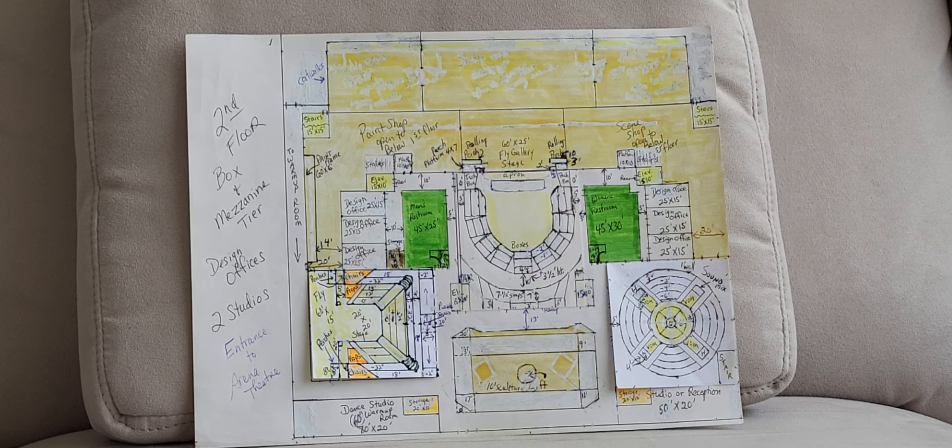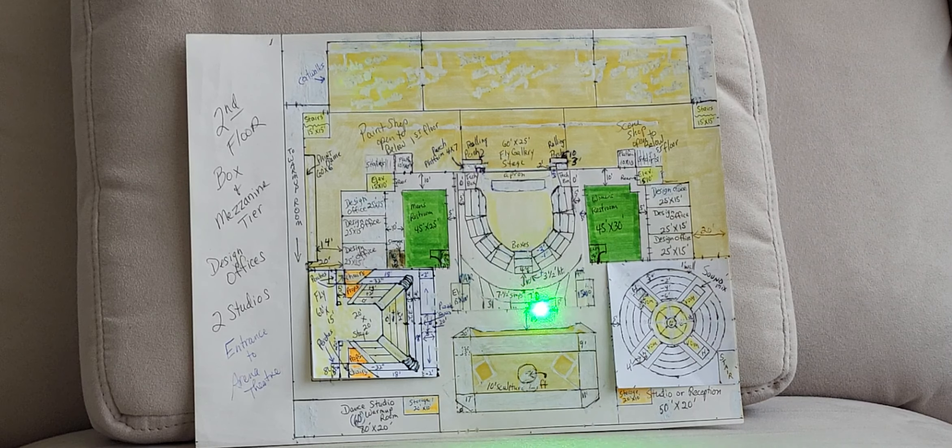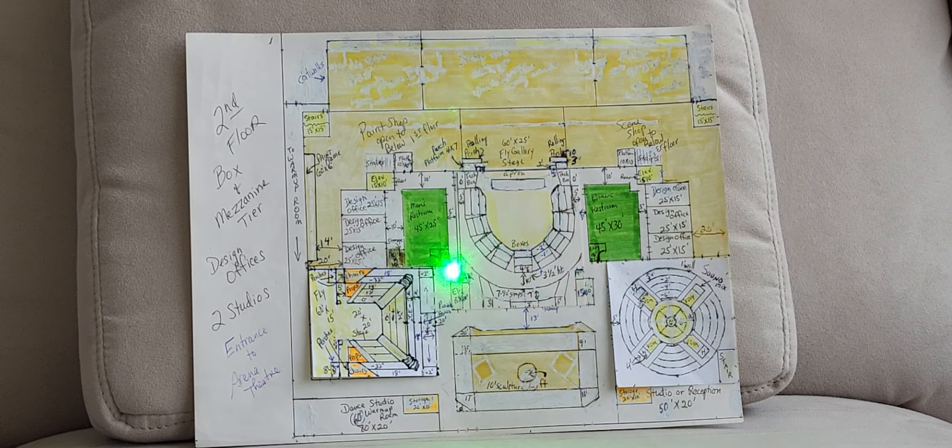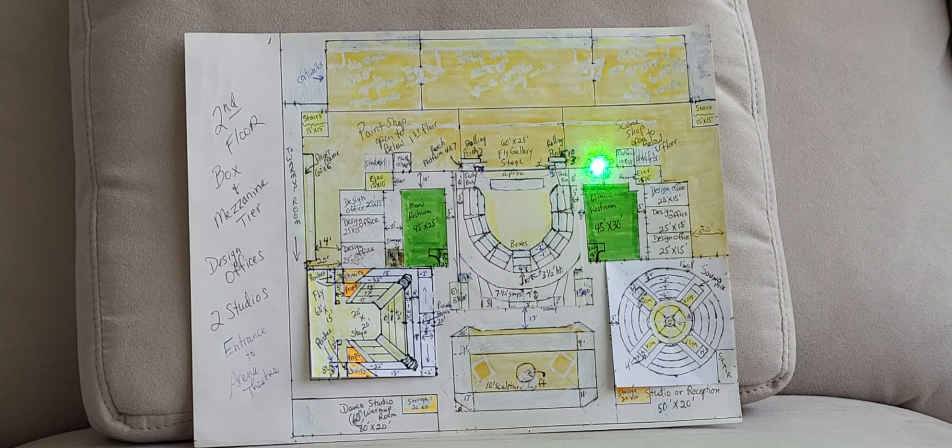For the proscenium house, you enter here and go up steps or ramps three and a half feet to the inner lobby of the box tier, with entrances into the nine boxes here. Three rows of seating in each box, and it circles around and gradually works its way down to even with the two-foot level for the exit.